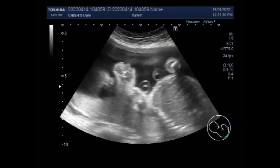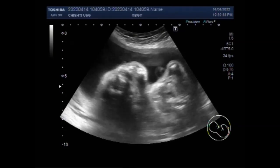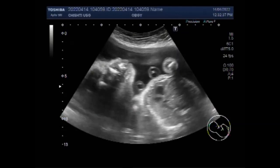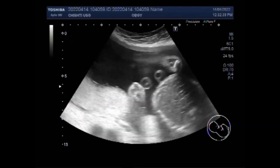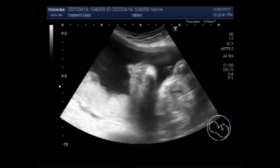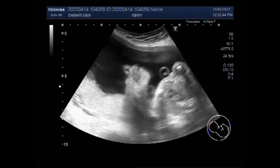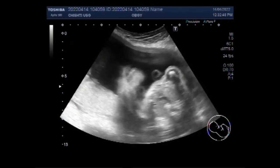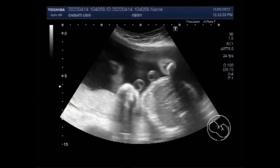Hydrocephalus is a chronic condition. It can be controlled but not usually cured. You can see there is no other fetal anomaly seen in this case — only the lateral ventricles are enlarged.